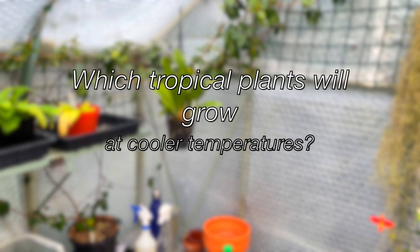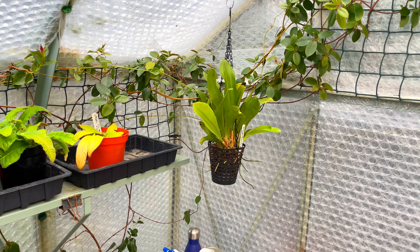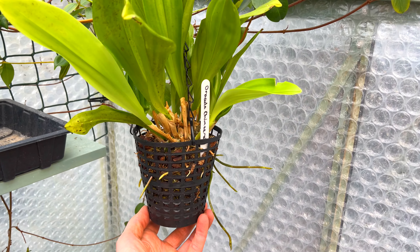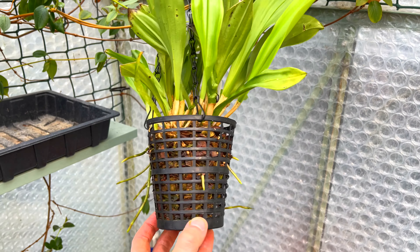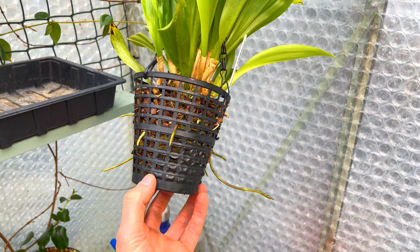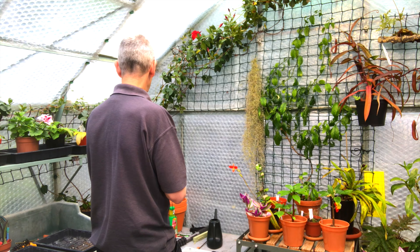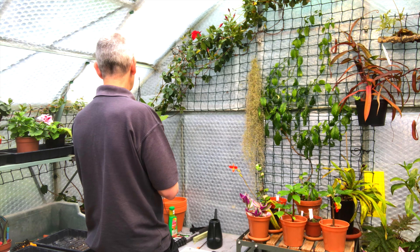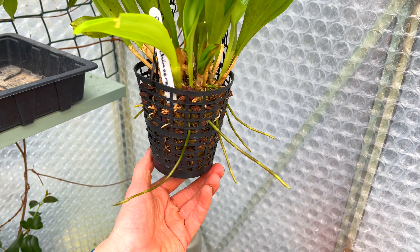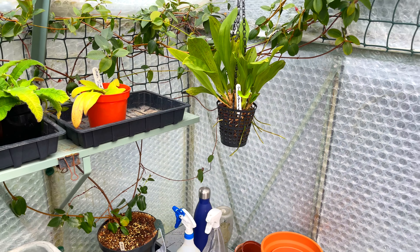As I now have a different type of environment, I need to think about cooler growing plants — things like this Dracula chimera. Just look how many spikes I've got on here. If all these come into bloom, it's going to look absolutely superb. I've had this over a year, I know it doesn't rot its roots and it seems happy enough, which stands to reason because it's a cooler growing orchid.